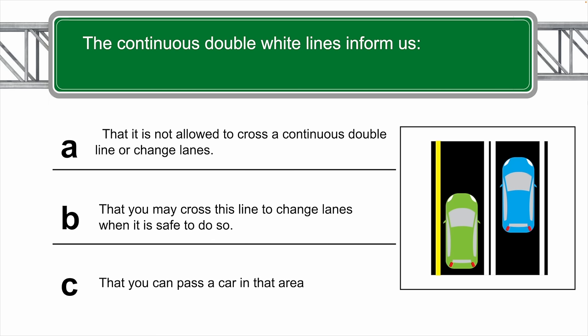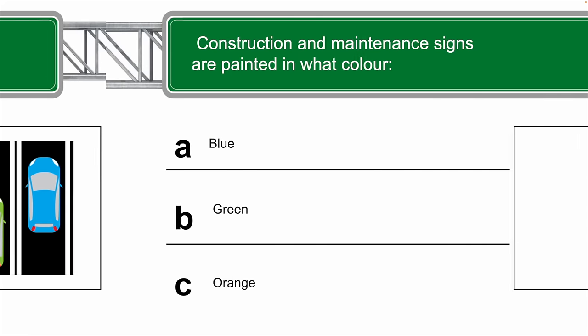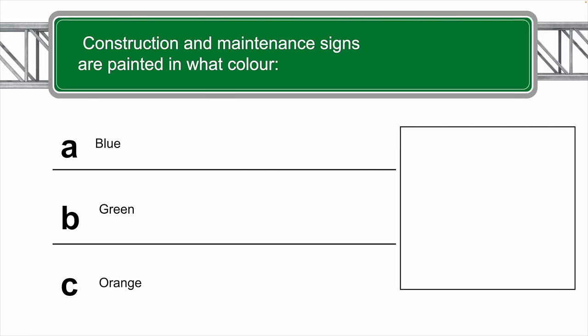The continuous double white lines inform us of what? The correct answer is A — it is not allowed to cross a continuous line or change lanes. Construction and maintenance signs are painted in what color?